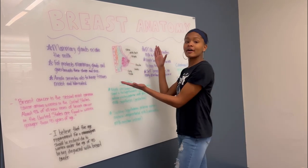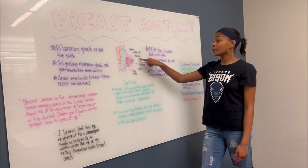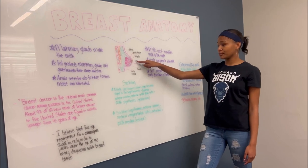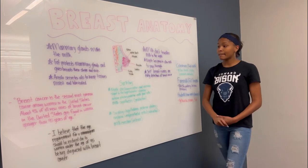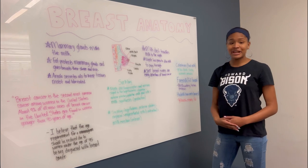Here is a diagram of the breast anatomy. The milk duct transfers milk to the nipple, and the nipple has pores to allow milk to pass through. The areola secretes oils to keep tissues moist and lubricated. Mammary glands make the milk, and fat protects mammary glands and gives breasts their shape and size.